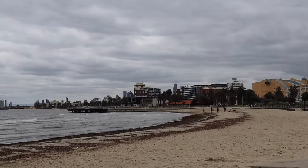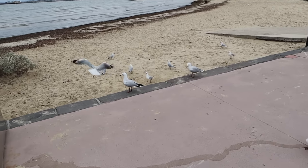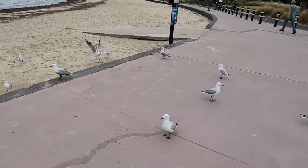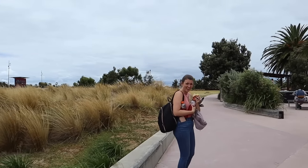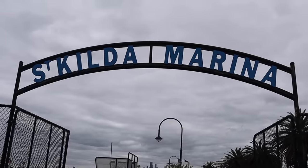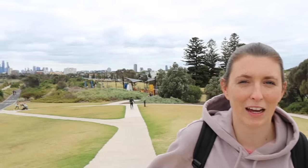A seagull just came in and ruined our lunch spot, so we grabbed everything and ran — I've never walked away so quickly in my life. We've come to the Ormond lookout and just look at the view of the skyline behind us. I can imagine this place is really cool for sunset — yes, definitely.